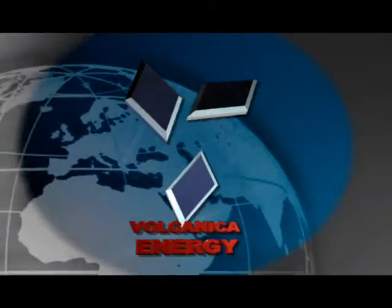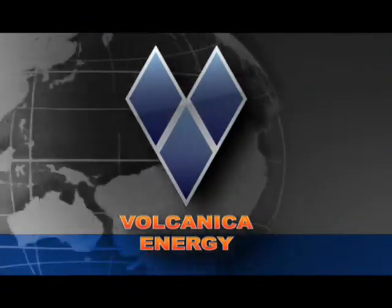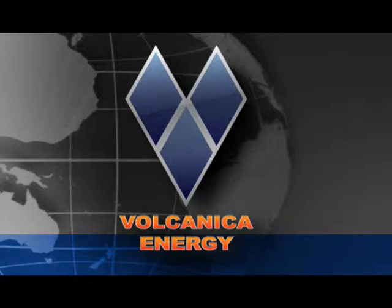Volcanica Energy jet pump is easily assembled, readily installed, and simply serviced. Volcanica Energy can design and deliver the most efficient jet pump system that meets your specific well conditions anywhere in the world.